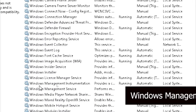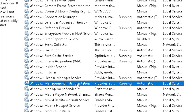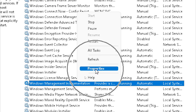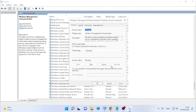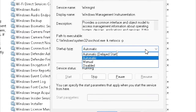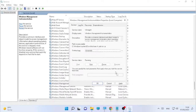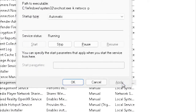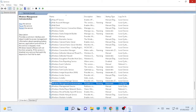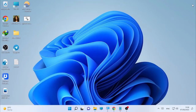Finally, scroll down to 'Windows Management Instrumentation', right-click it, and select Properties. If the Startup Type is not Automatic, change it to Automatic, then click Apply and OK. Close the Services window and check whether your Windows Security Center Service is now started.